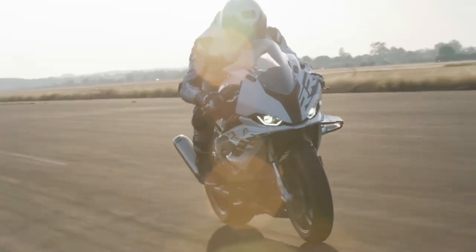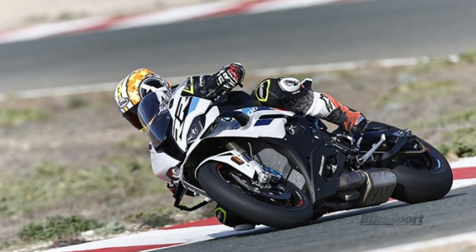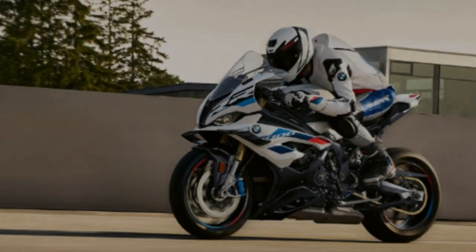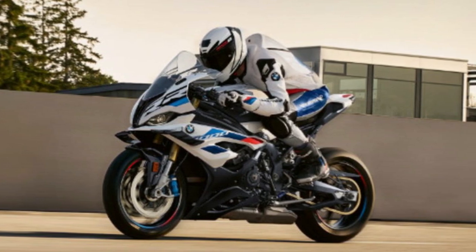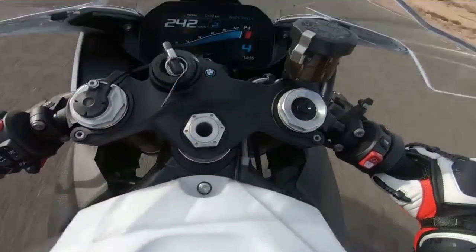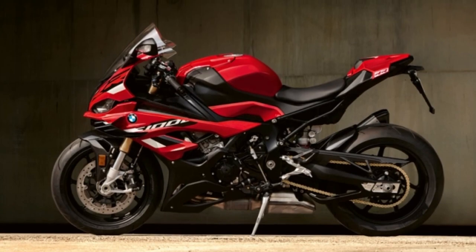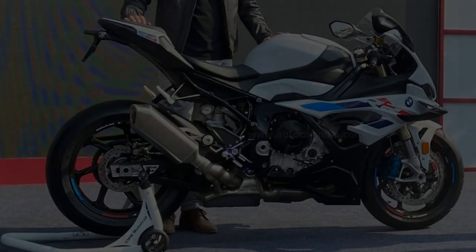Although the 2019 BMW S1000RR was already excellent, the 2023 model takes another step forward. It has more power, new electronics including an advanced slide control system, stronger brakes, a more flexible chassis with revised geometry, and wings. Its level is way beyond what most of us could ever hope to exploit, but thanks to its upgrades it's not only brutally quick but has an even bigger safety margin on road and track. The engine, ride, and electronics are all smoother.